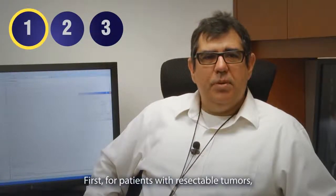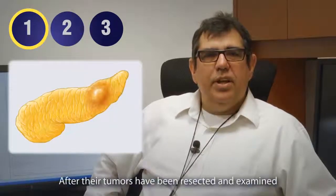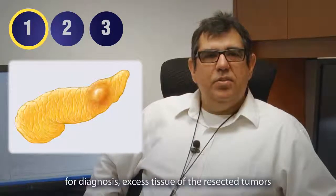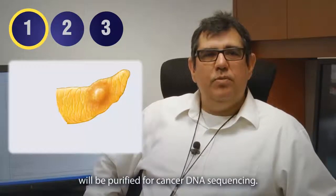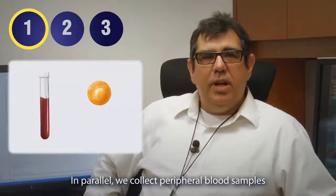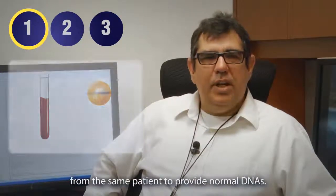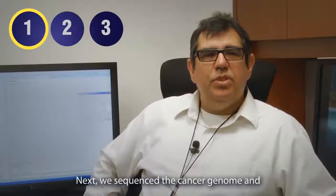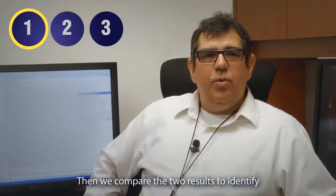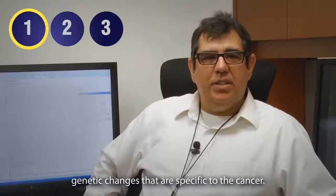First, for patients with resectable tumors, we can sequence their cancers. After their tumors have been resected and examined for diagnosis, excess tissue of the resected tumors will be purified for cancer DNA sequencing. In parallel, we collect peripheral blood samples from the same patient to provide normal DNAs. Next we sequence the cancer genome and the normal genome separately, then we compare the two results to identify genetic changes that are specific to the cancer.